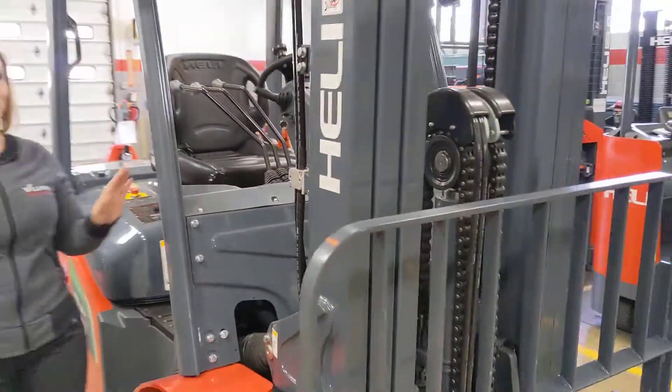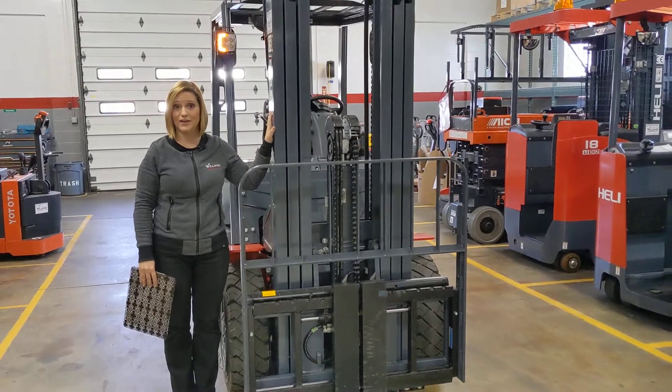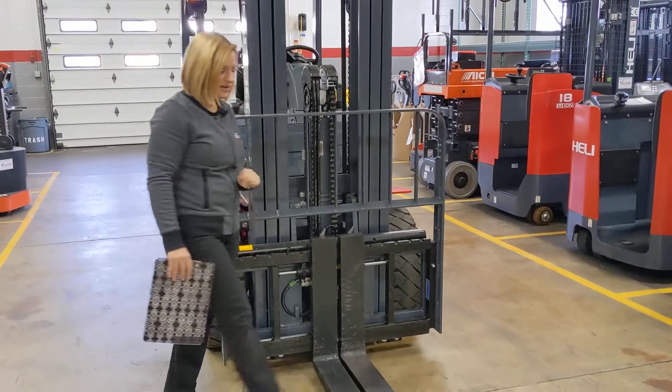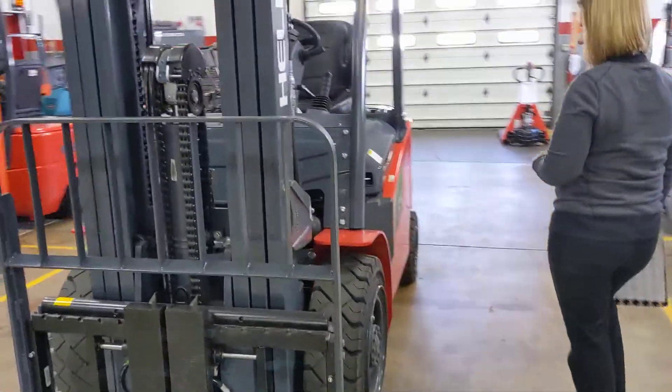Now, coming up here to the mast, this is a three-stage mast with free lift. The max height on this is 185 inches, and of course it has your hang-on side shift. This will come with your choice of 42 or 48-inch standard tapered forks.